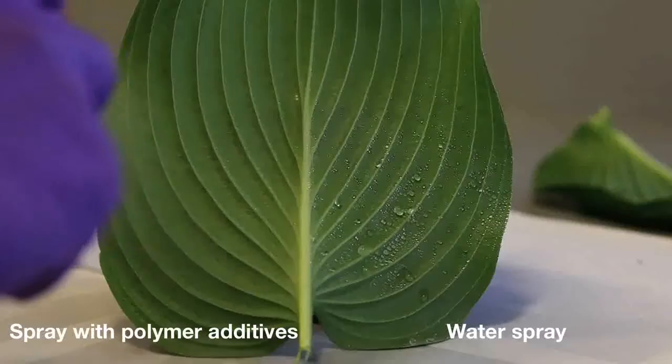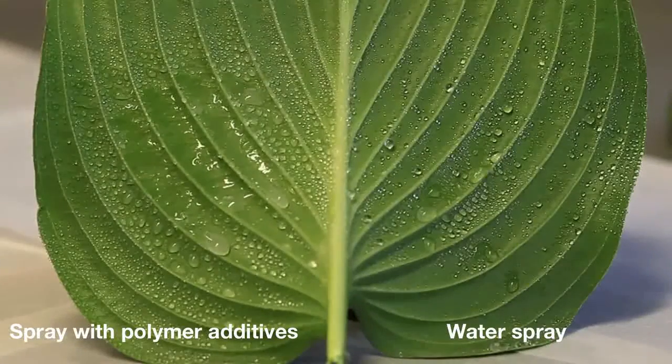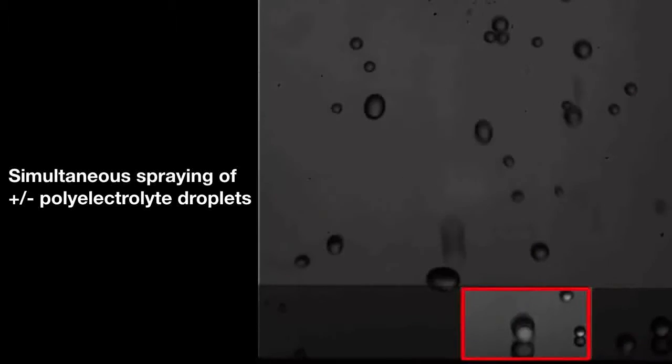The new approach uses two different kinds of additives. The spray is divided into two portions, each receiving a different polymer substance. One gives the solution a negative electric charge, the other causes a positive charge.